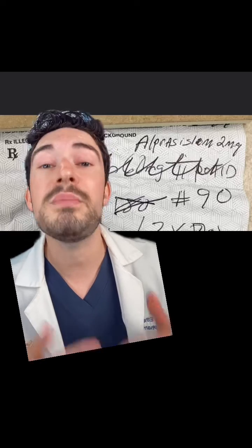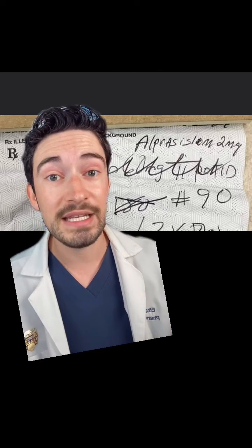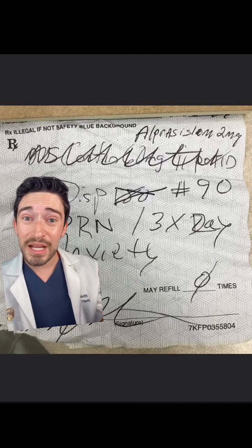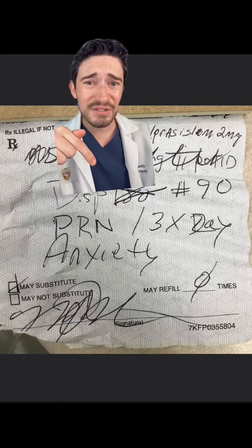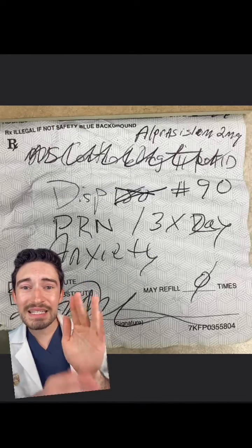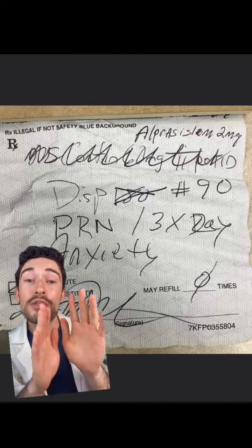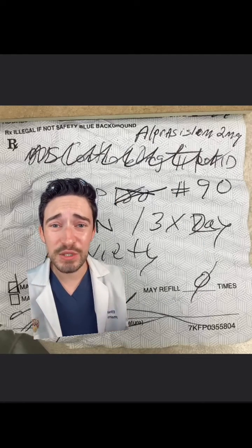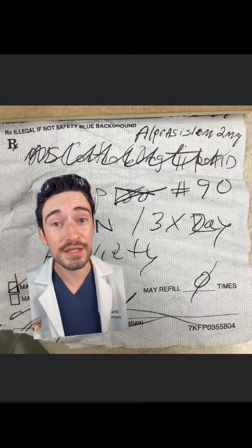We have to first make sure that the patient has taken it before, just to prevent any side effects. With the dispensing, the doctor wanted to do 180, but they may have just changed their mind, so now they're going to do 90. Looking at the directions, it says PRN anxiety three times a day. For my non-pharmacy or medical people, PRN actually means as needed, but it doesn't say how many tablets the patient is supposed to be taking, so we obviously need to call this doctor.